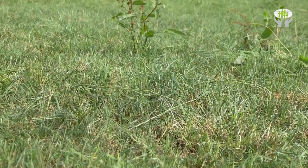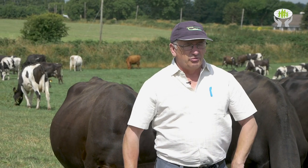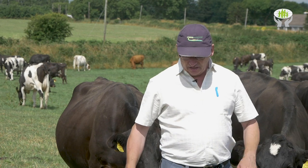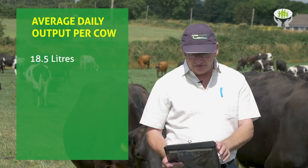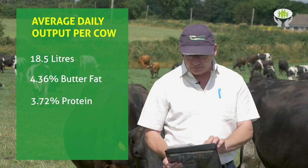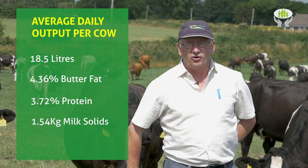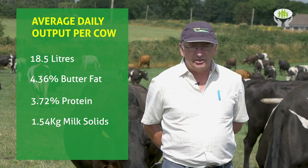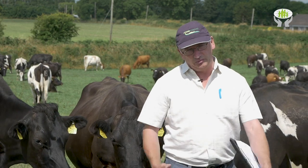Just to say, unfortunately it's costing a lot obviously to produce this milk, but we're very happy how they're milking. I'm just checking here — they're doing 18 and a half litres at the moment at 4.36% fat and a super 3.72% protein. So they're pumping out 1.54 kilos of milk solids a day. We're happy with it, we're obviously not happy how much it's costing us, but we are where we are.